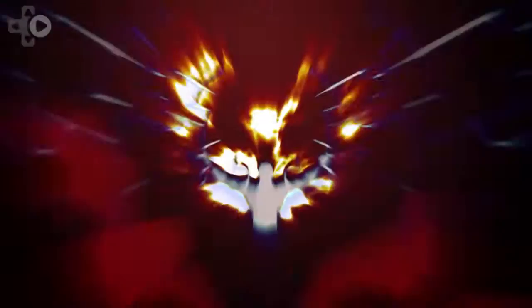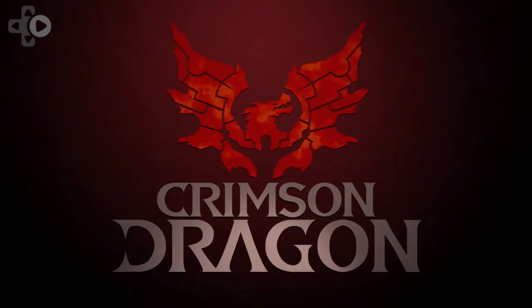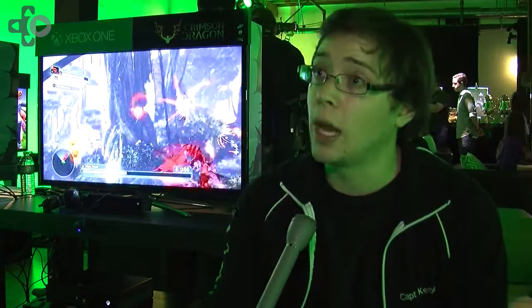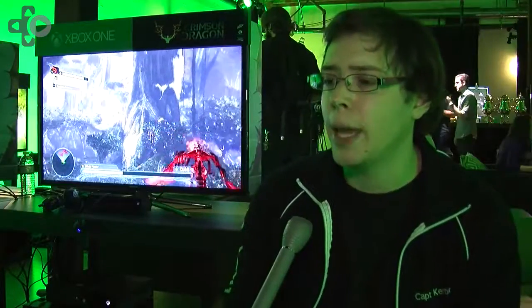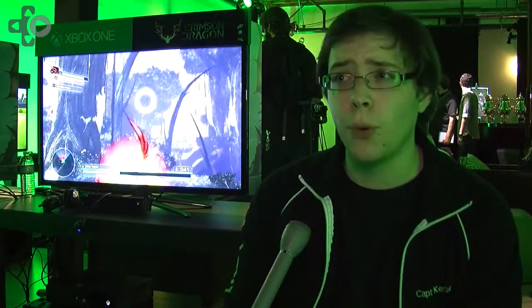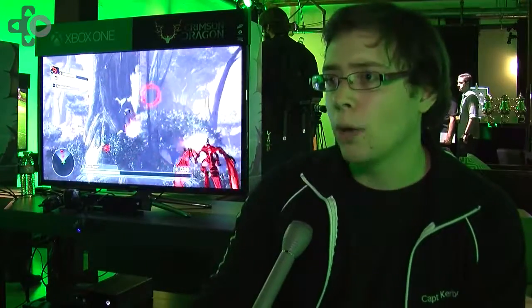You can also change the element of your dragon. We have an elemental system in Crimson Dragon with three attributes: fire, wind, and light. Fire does more damage to wind, wind does more damage to light, and light does more damage to fire. When you go into a mission, you have to anticipate what creatures you'll encounter — if they're wind-based, you want to bring a fire dragon to do extra damage. It's all about selecting the right dragon with the best skills for the job and the best chance of surviving.